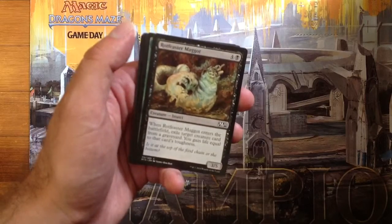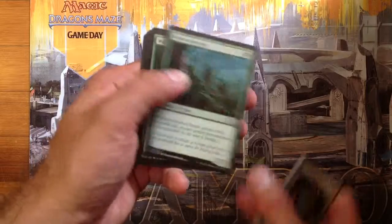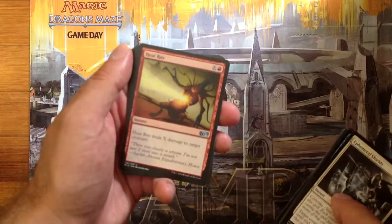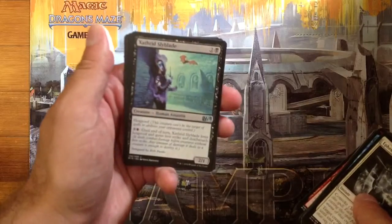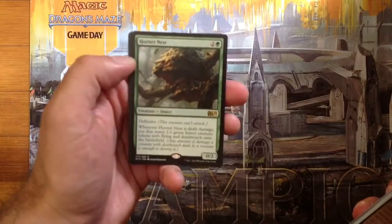Rotfeaster Maggot, Invasive Species, Wall of Mulch, Heat Ray, Exatherid Skyblade, Hornet Nest.